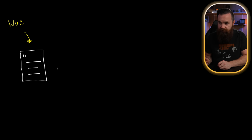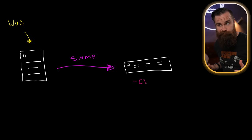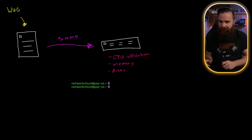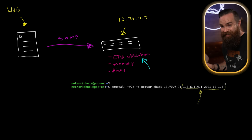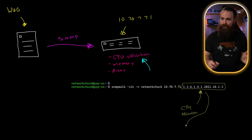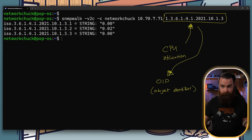SNMP allows our monitoring systems to connect to a device and collect stats about how it's doing. Instead of receiving a simple ICMP echo reply, we get a lot more — like CPU utilization, stats on memory, network, disks. Let me show you how it works real quick. I'm going to use SNMP to find the CPU utilization of this server here at 10.70.7.71. What I want you to pay attention to right now is this bit right here — that's how we ask for CPU utilization. It looks ridiculous.